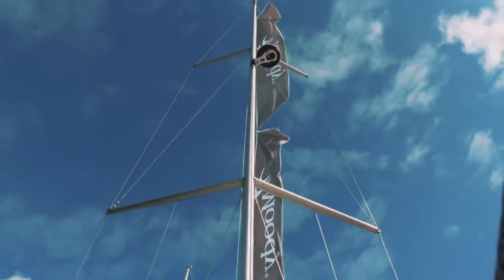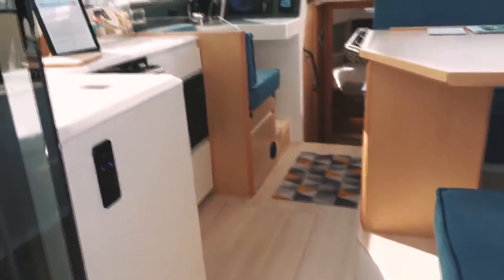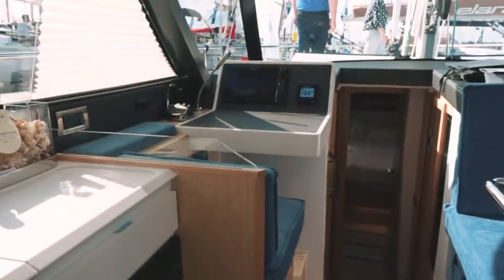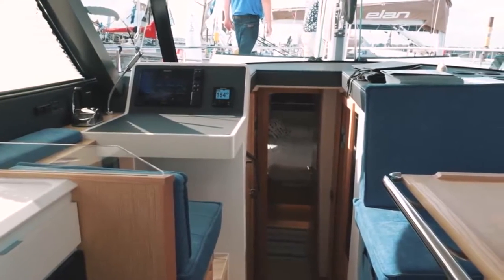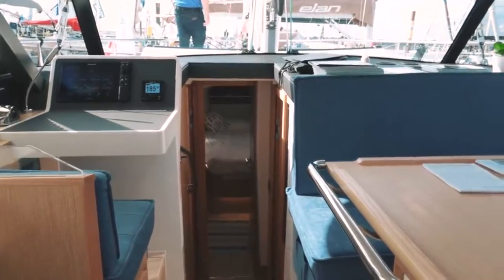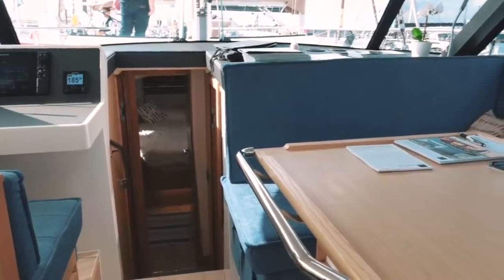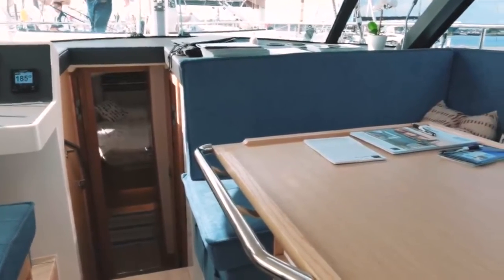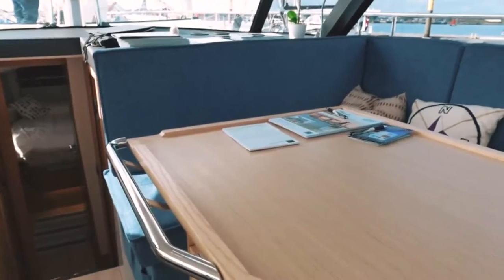Now let's look at the interior of the Moody 41 and see what the deck saloon actually gets you. The raised saloon gives you full visibility while at anchor and at sea. You have a forward-facing nav station, which as we know from our catamaran reviews is something I really applaud — it also gives you the ability to navigate and steer from an inside position. The starboard side gives you access to the sofa and dining table, with a good fiddle rail, stainless steel grab rails, and a large U-shaped settee with great visibility while dining or at anchor.